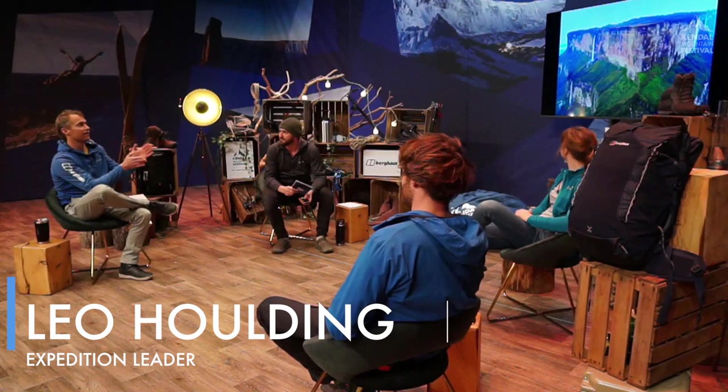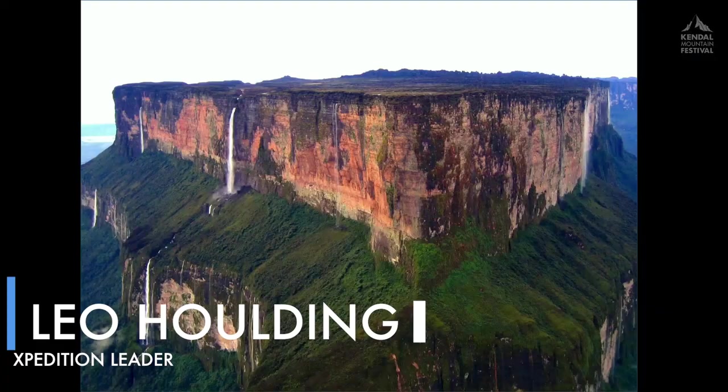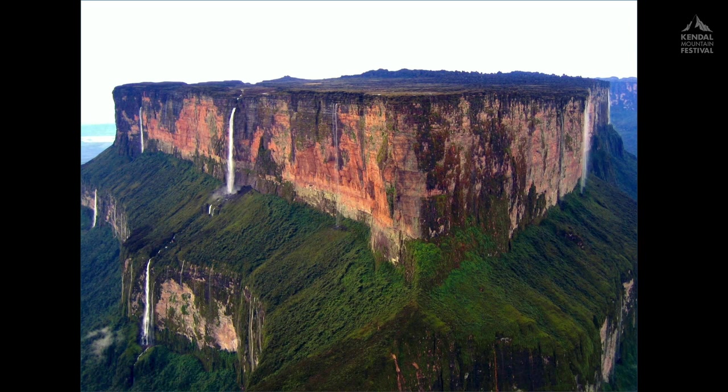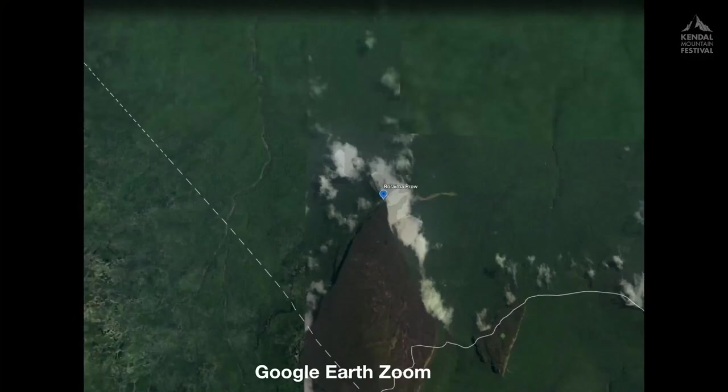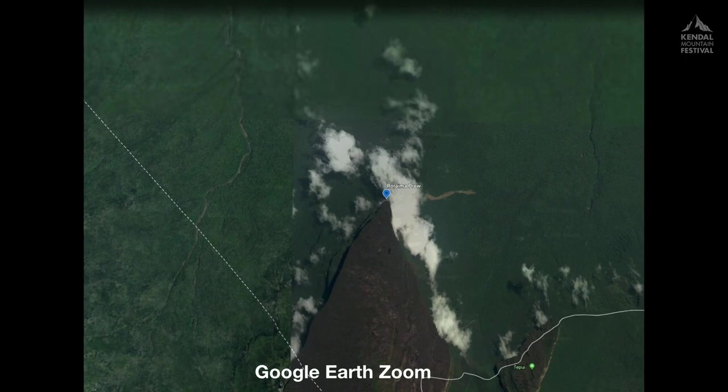So this is the great northern prow of Mount Roraima. It's not a particularly famous mountain, which is surprising because look at it. These are called tepuis — they stick up out of the jungle like something out of a science fiction novel. Table Mountain in South Africa is like a tepui, but this thing is three times the size. It sits right on the border between Brazil and Venezuela, but the northern prow part lies wholly within Guyana.